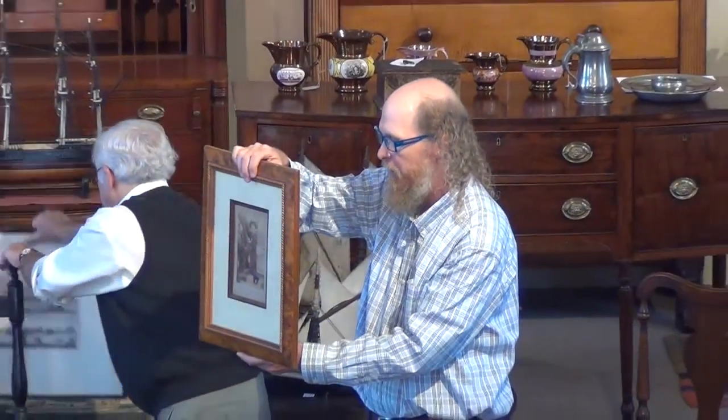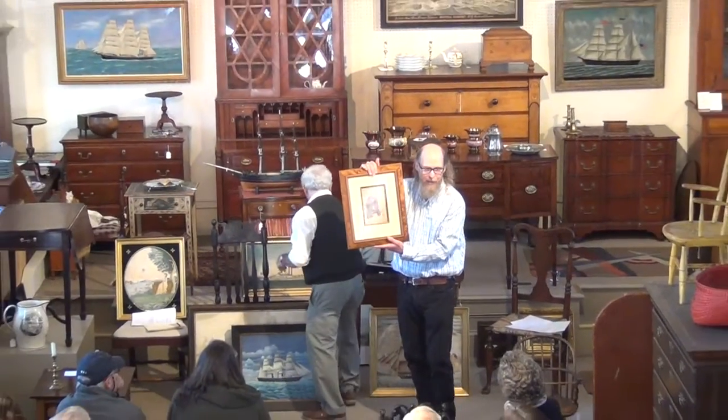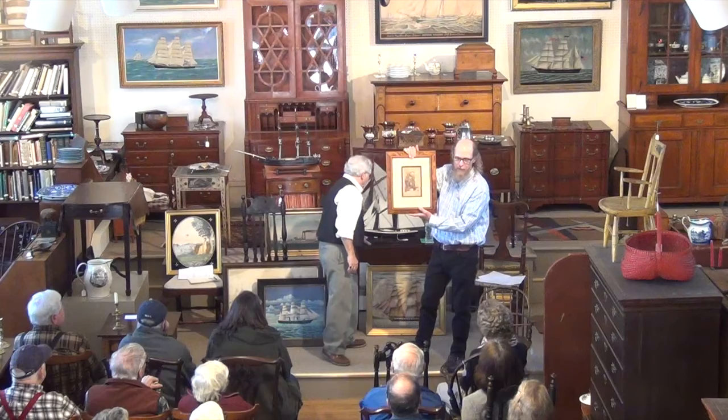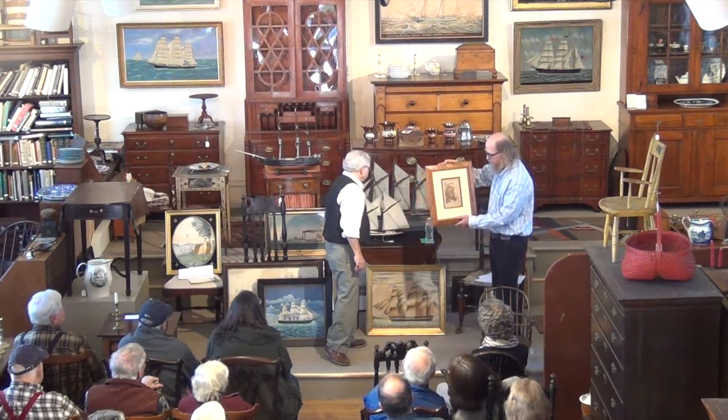It's just an interesting little thing. It's not a great masterpiece, but it really captures that late 19th century kind of optimism and broad American 'go get them' attitude.